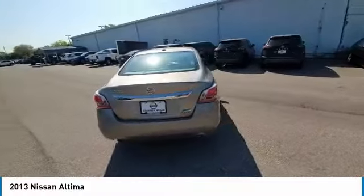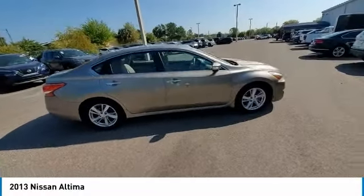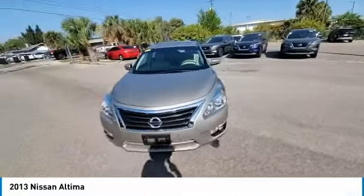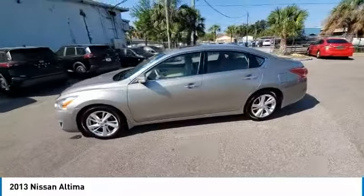Here are some of this vehicle's great options: heated mirrors, electronic stability control, alloy wheels, aluminum wheels, brake assist, traction control, remote keyless entry, fog lights, integrated turn signal mirrors, and speed control.